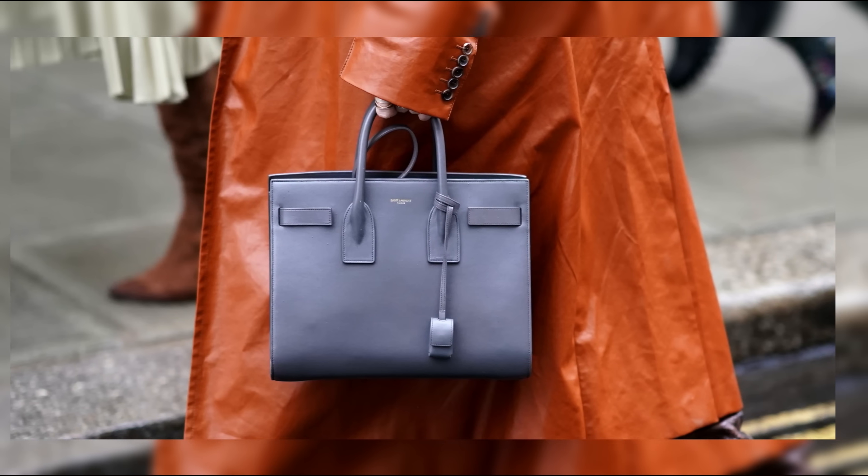Moving on to number seven, we have the Hermès Birkin, a legendary bag that has become synonymous with luxury and exclusivity. With its iconic silhouette and impeccable craftsmanship, the Birkin is a true investment piece.